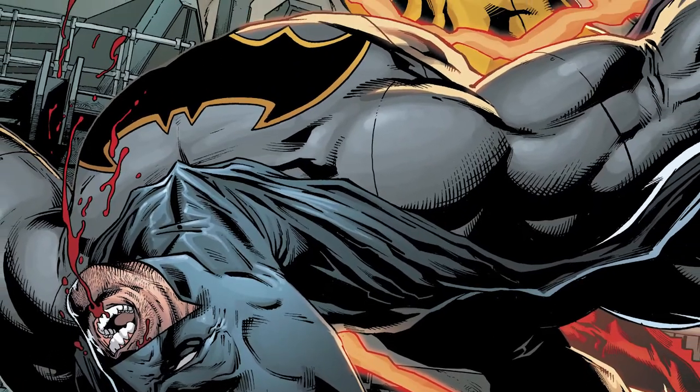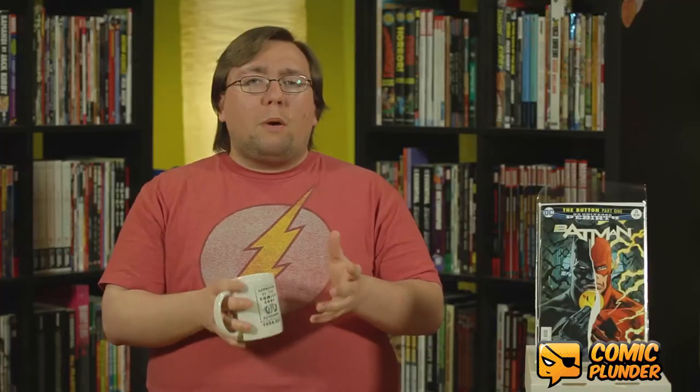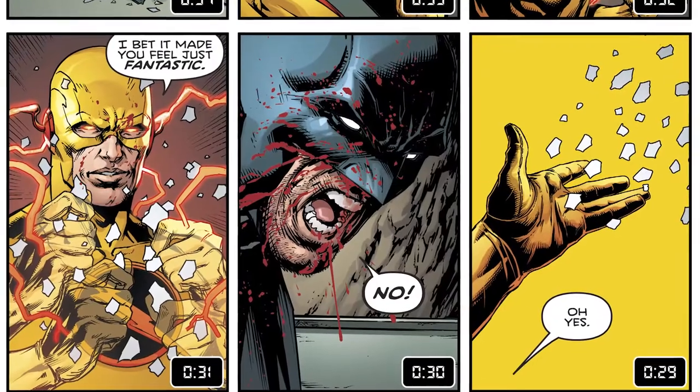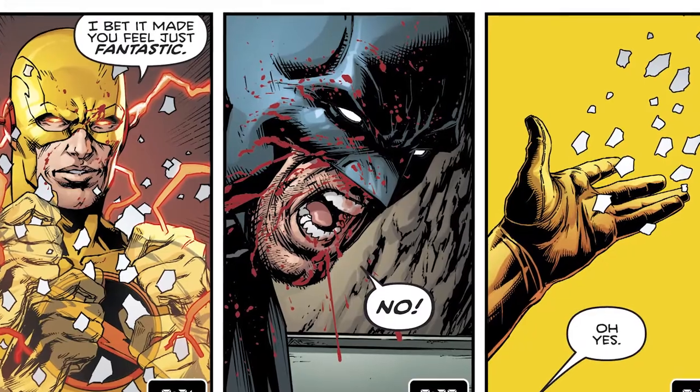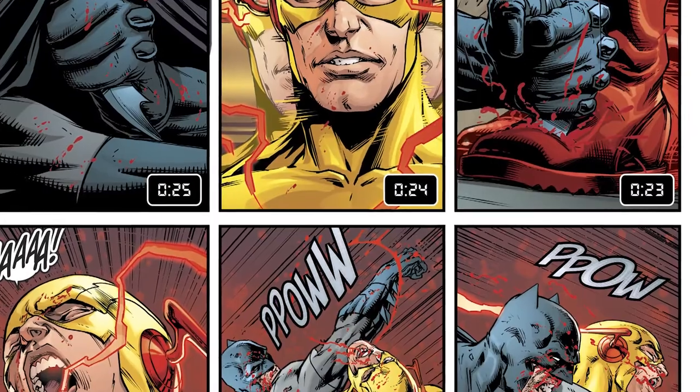The rest of the issue is a countdown from 60 seconds to The Flash arriving at the Batcave. During this countdown, Edward Thawne — Professor Zoom — shows up and attacks Batman. Zoom starts to fight Batman and for most of the fight he thinks he's fighting Thomas Wayne. He says, "You killed me, I'm here to return the favor." But over the course of the fight, Zoom learns it is Bruce he's fighting. Zoom completely manhandles Batman, but before he can strike the killing blow, Batman finds a way to distract him and lands him some blows.